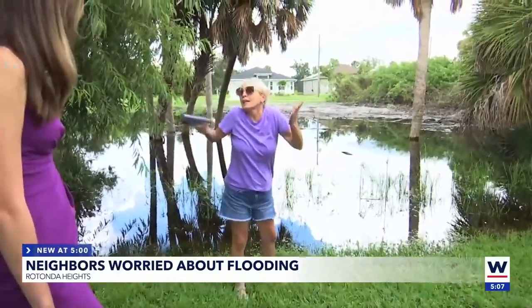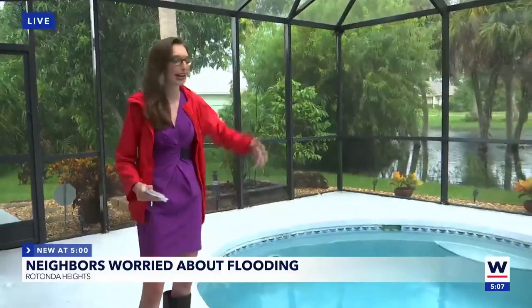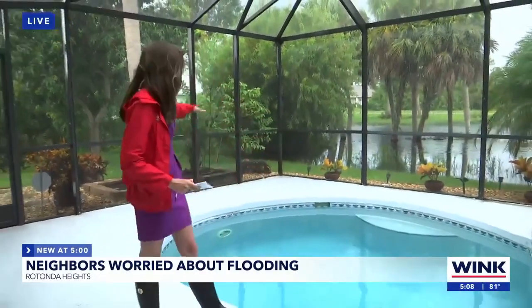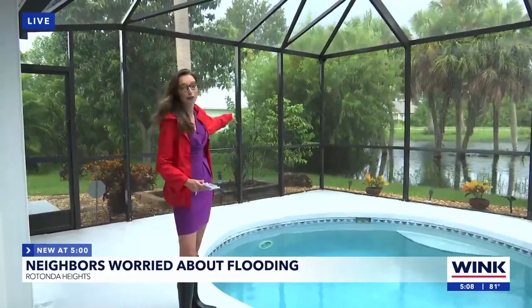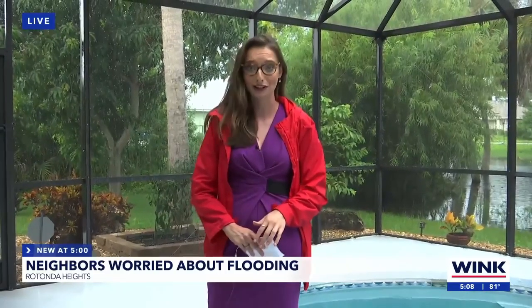You heard her — not only worried about this water that we have back here, but what happens when it comes up farther and gets over to her pool. Her property line ends right over here at a post behind me, but this water continues to seep way beyond past it, especially with rain like what they saw here yesterday. One neighbor told me that they had about four inches of rain from yesterday's storms.